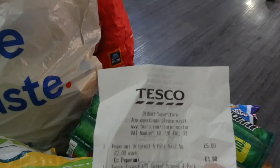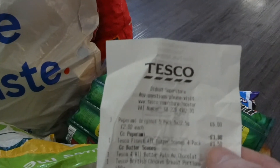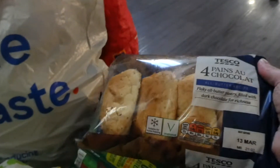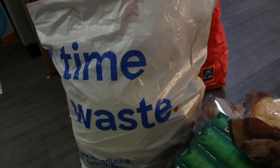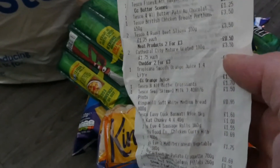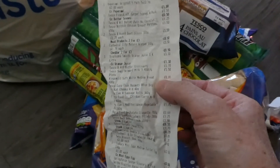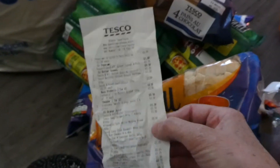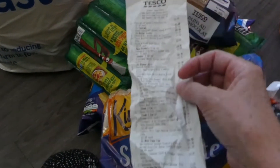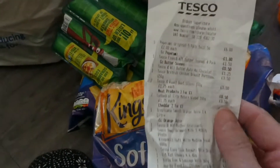£1.40 each — that right? I've got three lots. One pound five... it's weird because when you do the scan-as-you-shop it doesn't put things in the same order as what you've scanned — so on the receipt it's not first on the list even though that was the first thing I put in the basket.